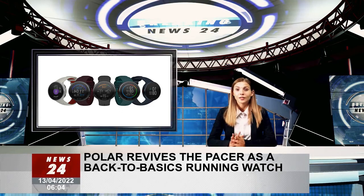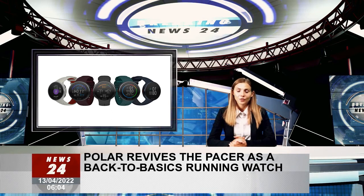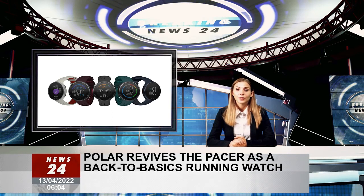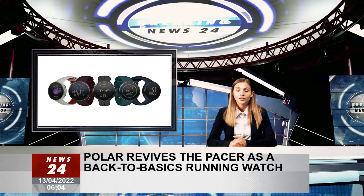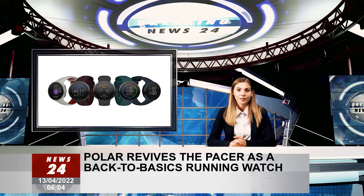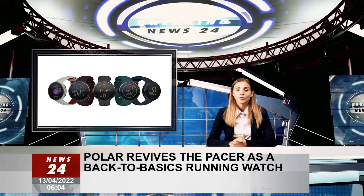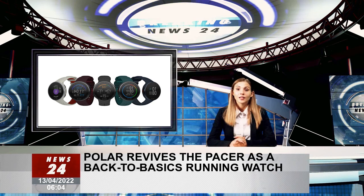The Polar Pacer Pro is available today in grey, white, blue and maroon, priced at $299.90 or €299.90, while a green version will begin shipping later in the year. The Pacer, meanwhile, will set you back $199.90 or €199.90 in black, white, teal and purple, and will begin shipping in May.